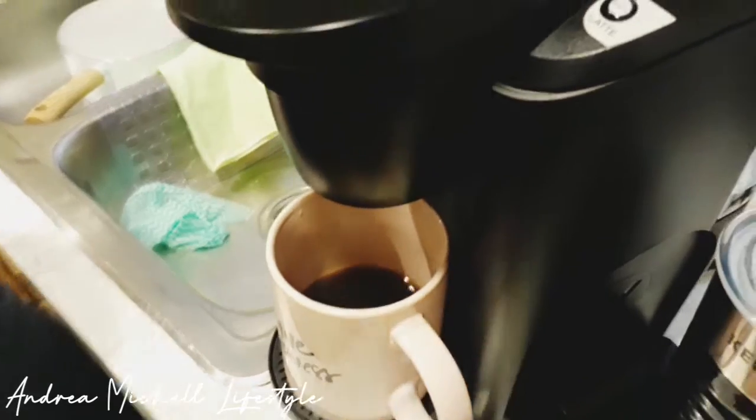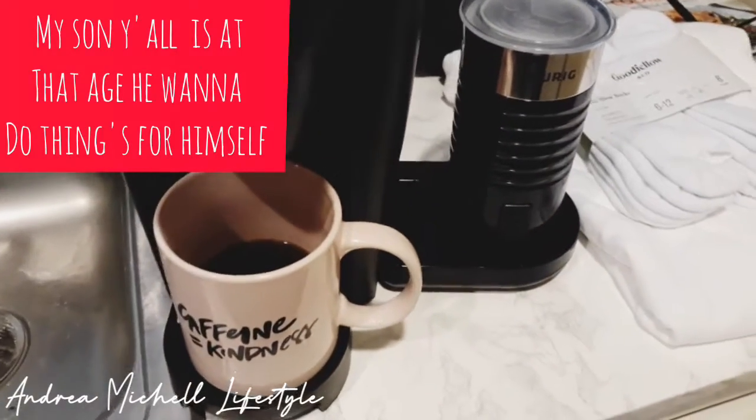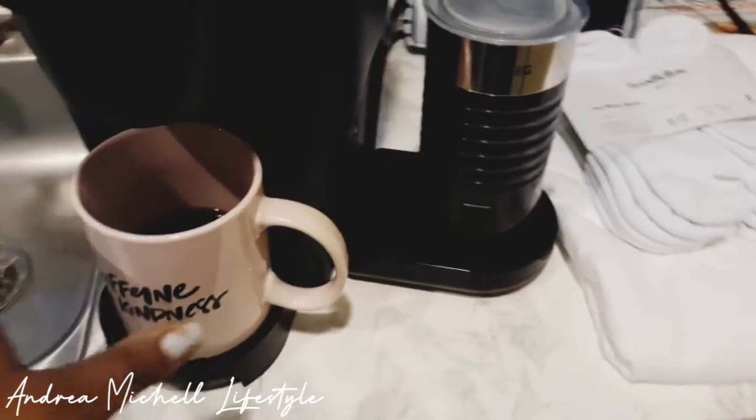My son — you guys, I do give him coffee, but I don't give him hot coffee, I give him iced coffee. And he's trying to drink this, and I'm like, no, no, no. Keep your hands off of it, little boy. Keep your hands off of it.